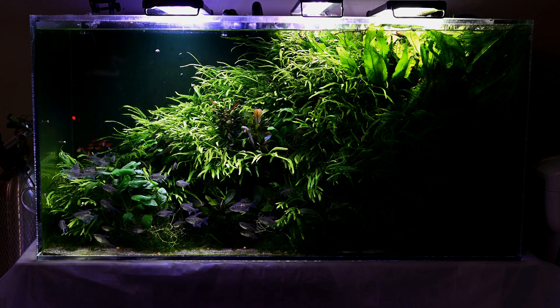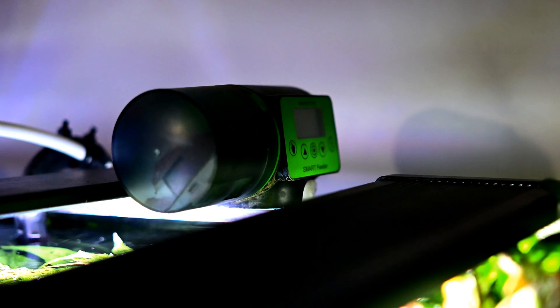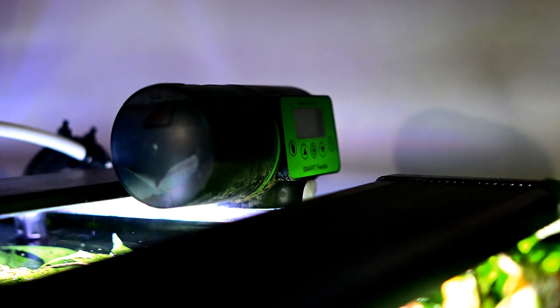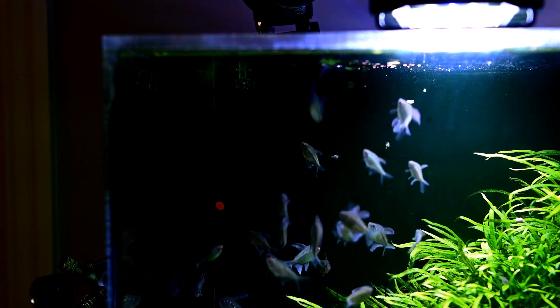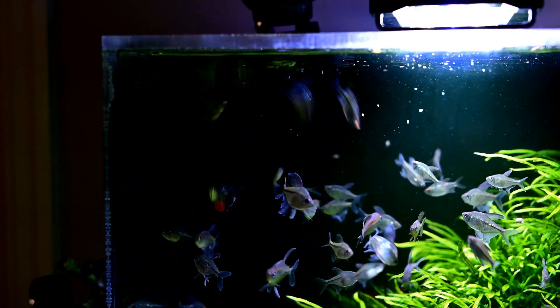The third thing which I automated in this planted tank is feeding. Even though I consider it absolutely optional, it's still not a bad investment. Feeding your fish every day at a scheduled time makes them accustomed to their captive life and prepares them better for life in an aquarium.